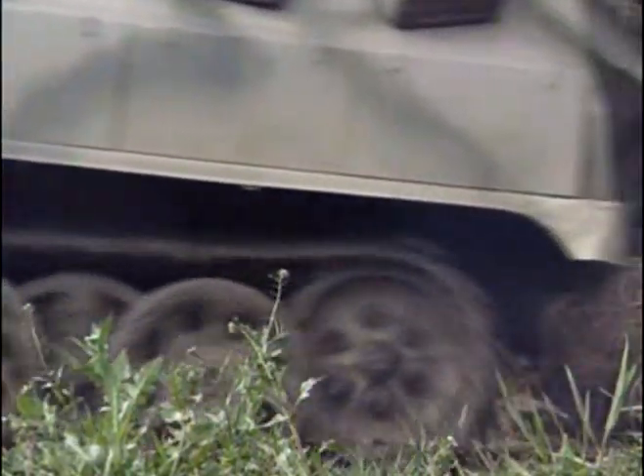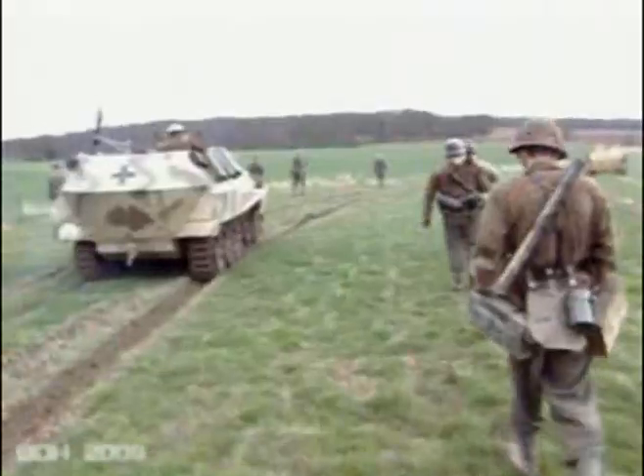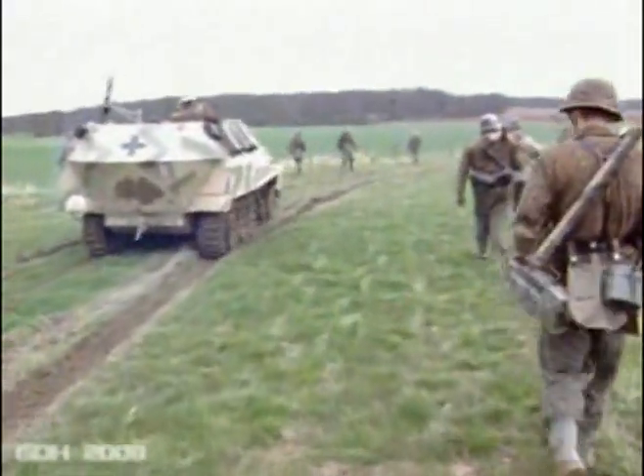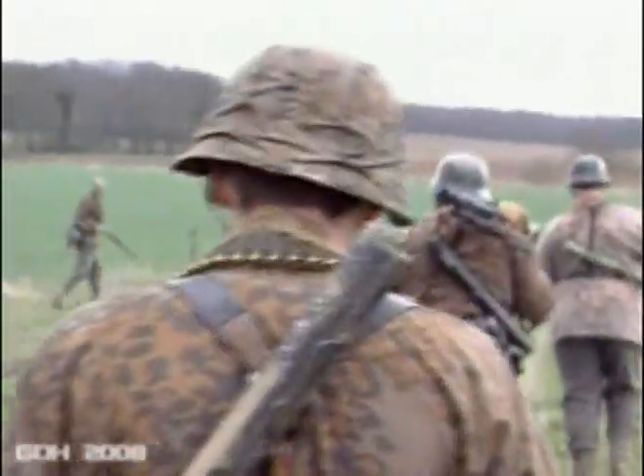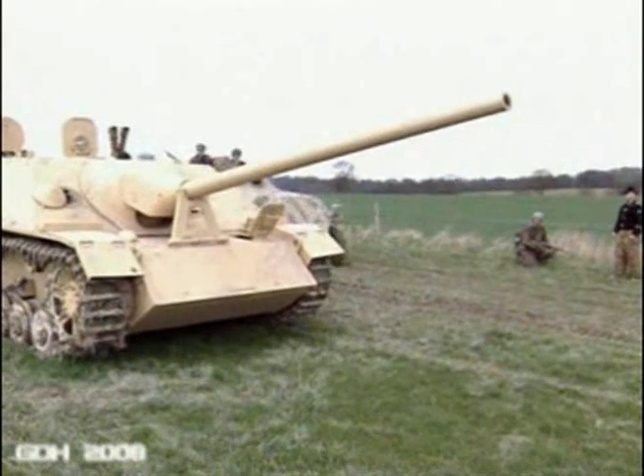The use of tracked vehicles to support the objectives of the Wehrmacht had grown exponentially since the start of World War II in 1939. Even in 1941, only 19 of the 140 German divisions deployed for the invasion of Russia were panzer divisions.